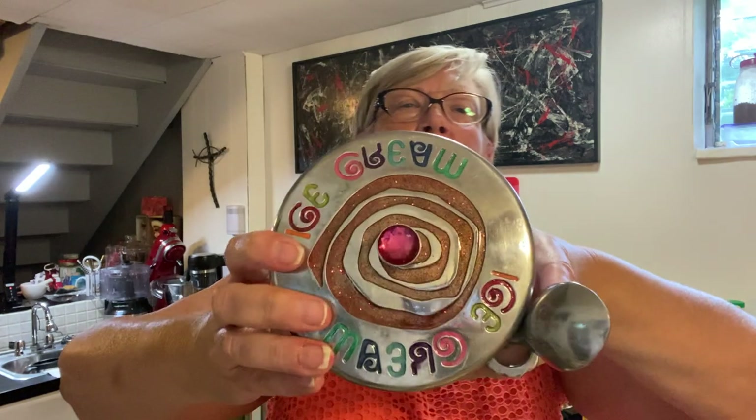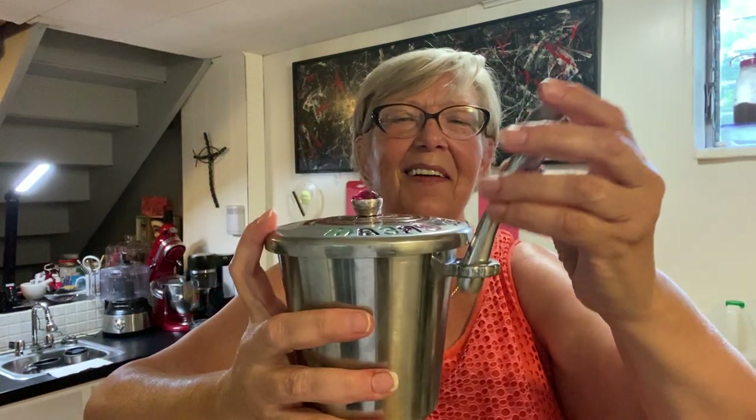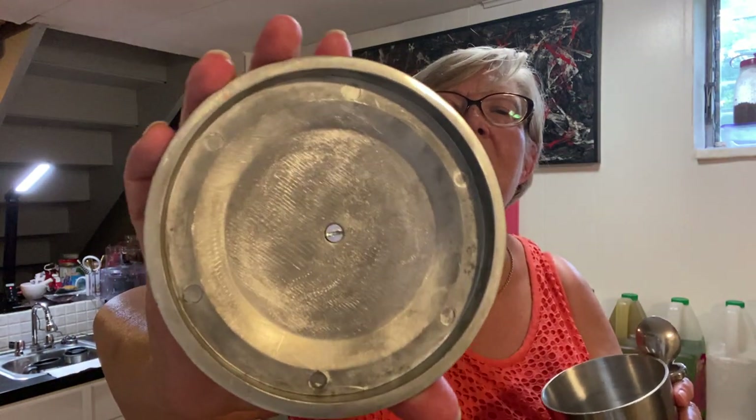Now this next one I got just because it's fun. It says 'ice cream' kind of in glitter, and it's got a little plastic stone and the metal spoon. It's called Wild Eye Designs and I paid three dollars for it. Look at the flat-head screw, which tells me it's probably vintage. That's just a fun piece — and it was summertime, so I better get it listed before summer goes away.